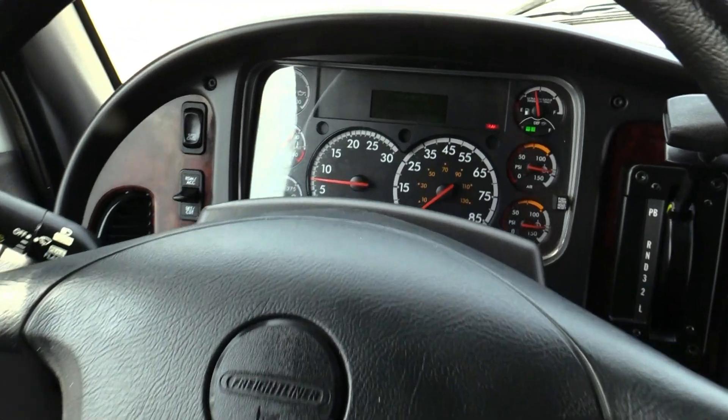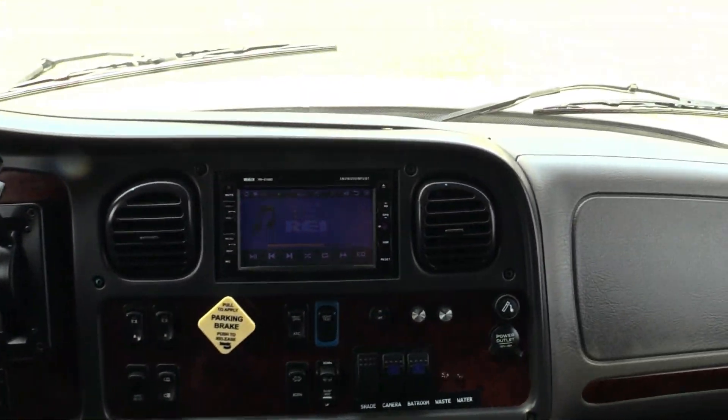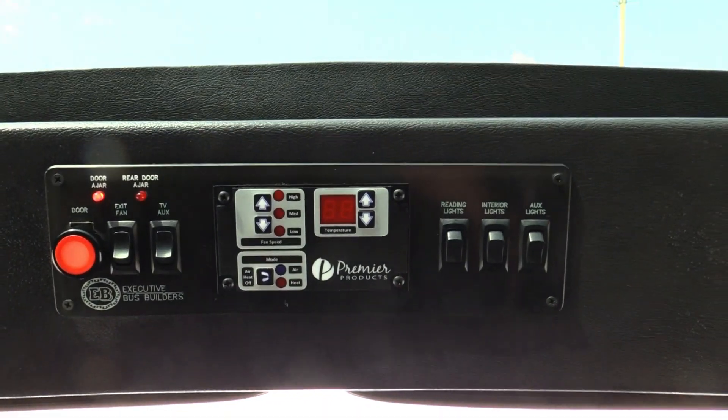Driver's area. 105,000 miles on this thing — not asking much of that Cummins. Look at that overhead panoramic view, the glass window there. It's got a sunshade over it too.